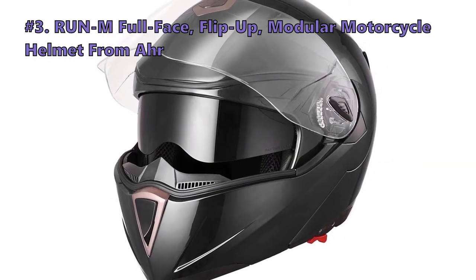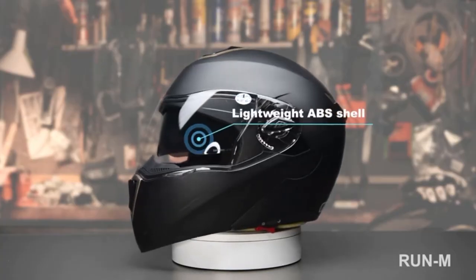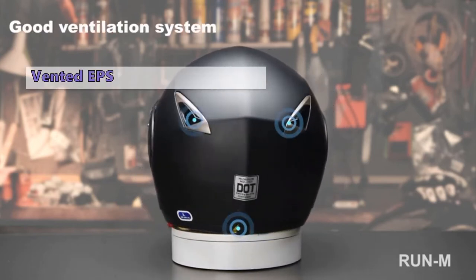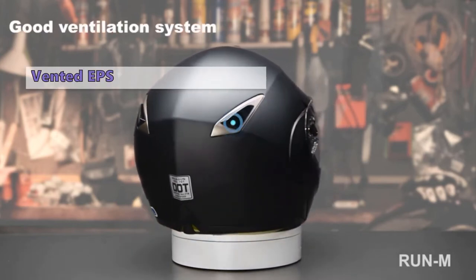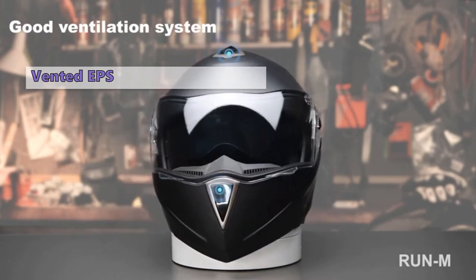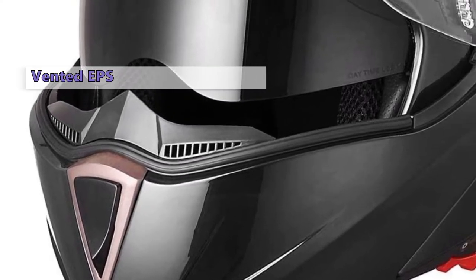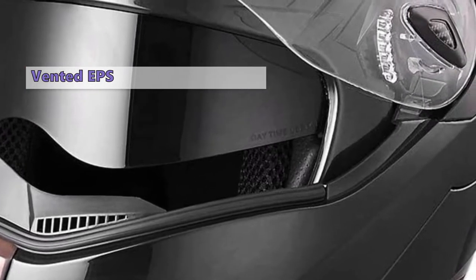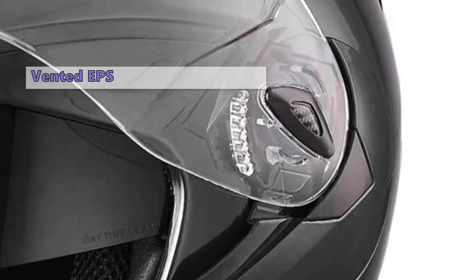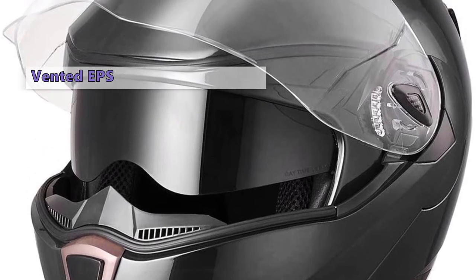At number three is the AHR Run-M Full-Face Flip-Up Modular Motorcycle Helmet. The AHR Motorcycle Helmet is made with an upgraded lightweight ABS shell. It features a thick, high-density fully vented EPS liner, ventilation opening system for air intake and exhaust, and a waterproof liner. You can get more air while riding or just have a snack without taking the whole helmet off. It has a clear, impact-resistant visor with a thick elastic band around it to absorb jolts, and you can easily adjust the visor on the outside using a side control tab. Additional features include a removable EPS liner and a removable chin strap.